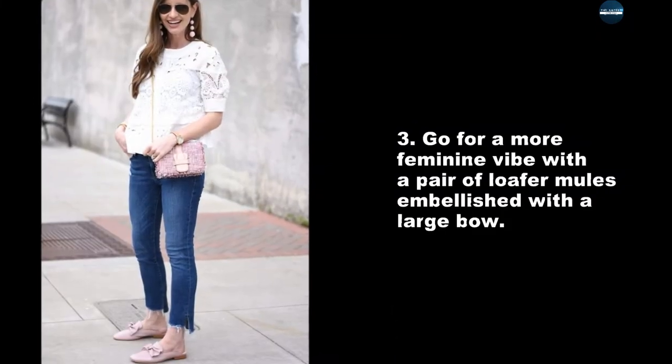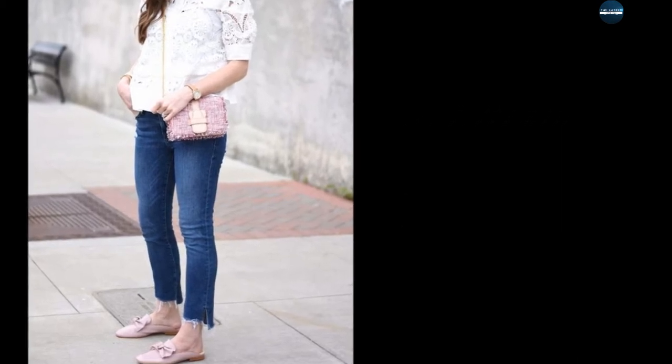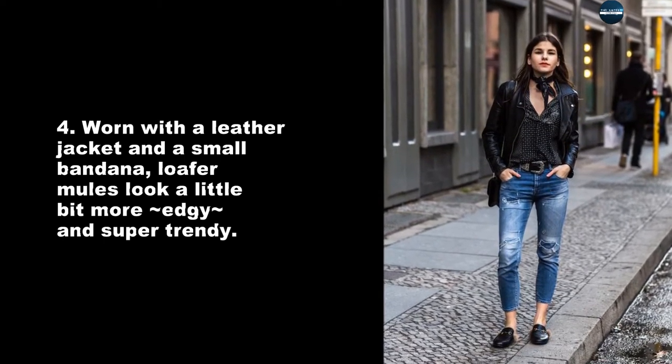Go for a more feminine vibe with a pair of loafer mules embellished with a large bow. Worn with a leather jacket and a small bandana, loafer mules look a little bit more edgy and super trendy.